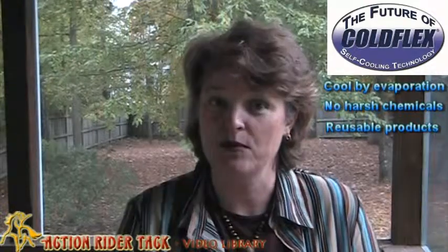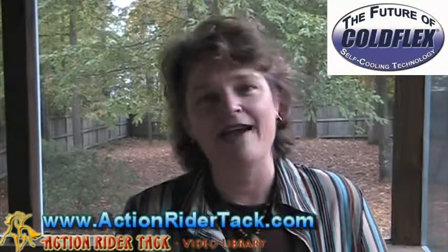And the third thing — super exciting — their products are reusable! Check it out. I'm going to do some videos about the individual products they're offering, but ColdFlex is an absolutely fabulous company. Check it out on actionridertac.com — we have their products there and you are going to love what you see, and especially your horse. Until next time, be one with your horse. Take care!